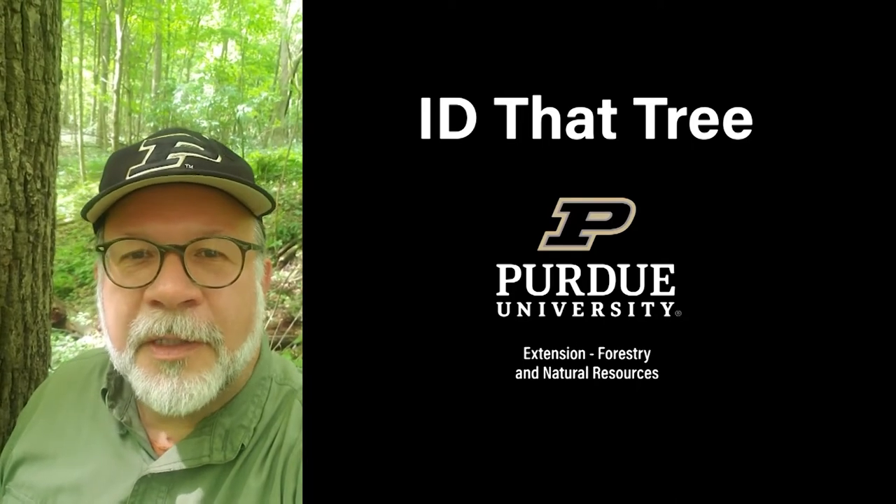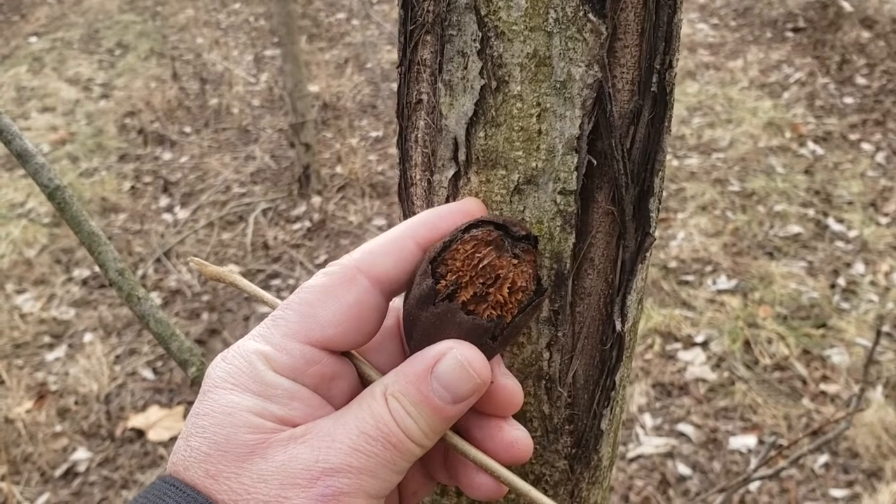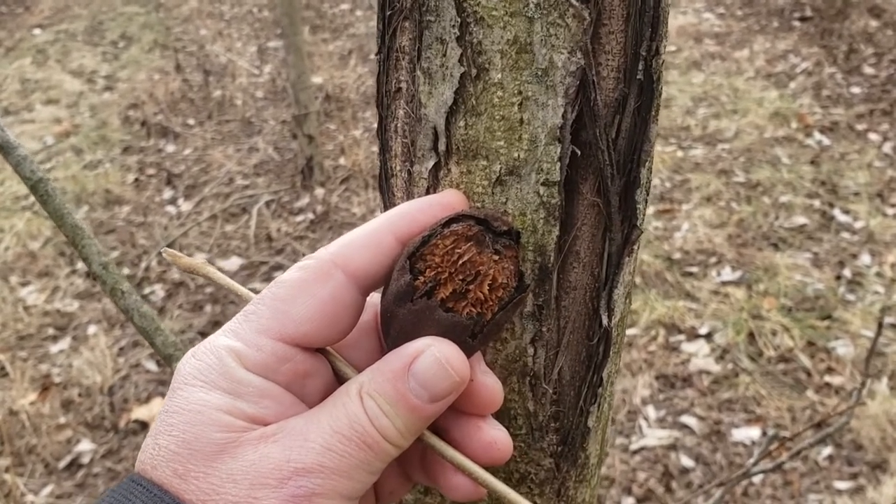This is Lenny Farley, Purdue University Extension Forester. Now let's ID that tree. In this edition of ID that tree, we're going to introduce you to an Indiana tree that has fallen on hard times.